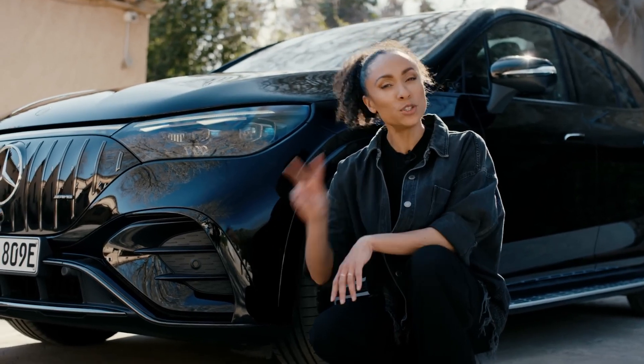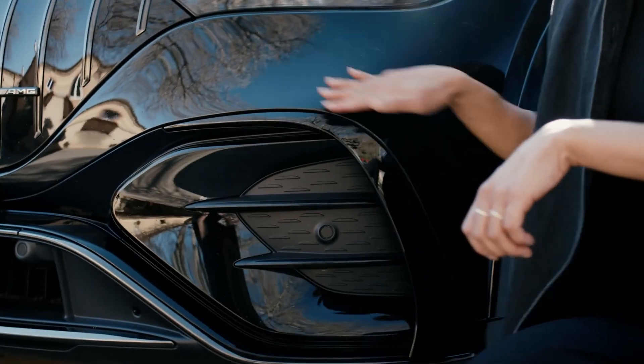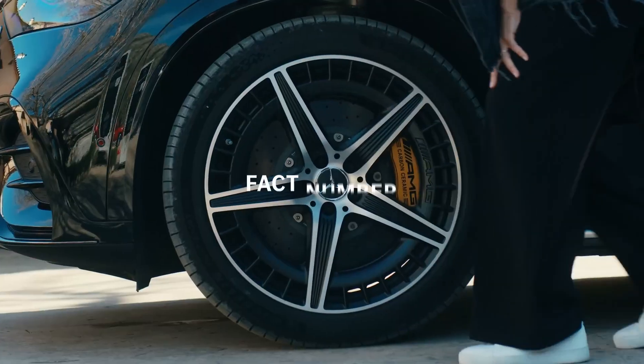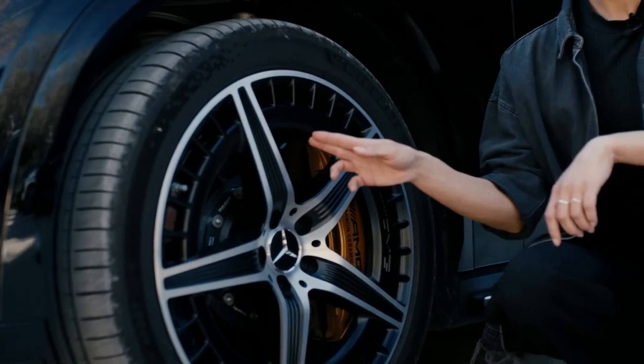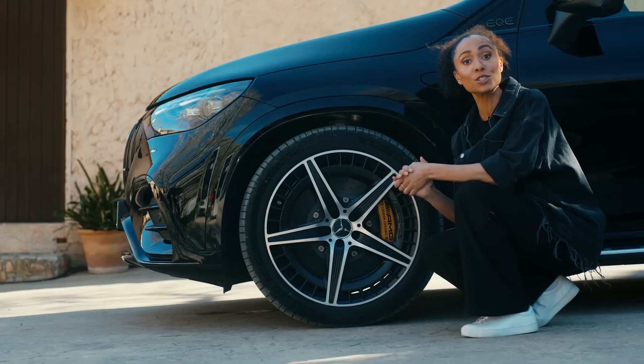Fact number one: optimized aerodynamics. I have two examples for you. Number one, the air curtains — those will give you the best possible airflow when driving. Example number two, the rims have been optimized aerodynamically. What does that mean for you? A larger driving range.